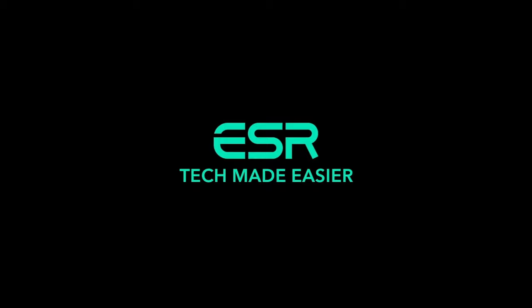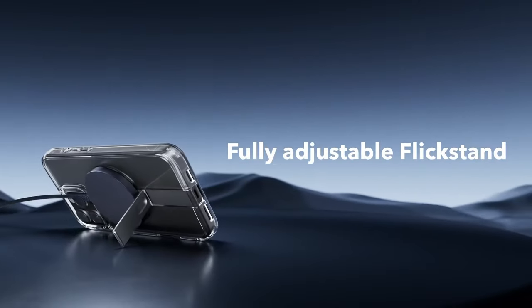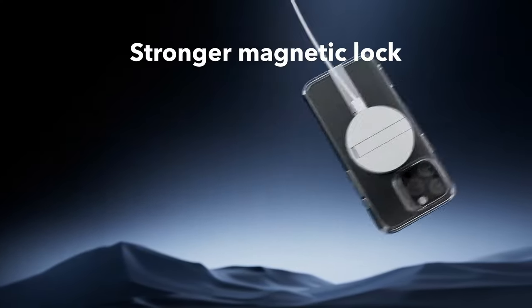The hinge is lab-tested to withstand over 3,000 uses, so it's built to last. The stronger magnetic lock has 1,500 g of holding force, giving you a secure connection with MagSafe accessories and making wireless charging a breeze — no fuss, just place and charge.